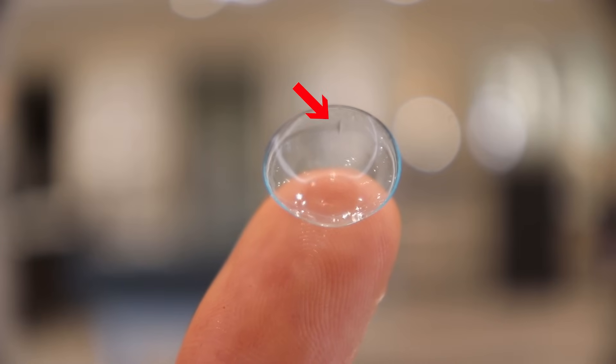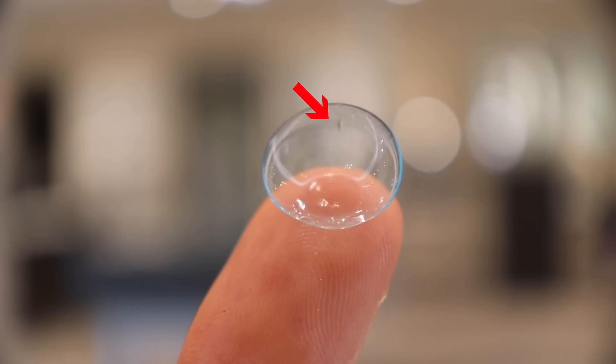This lens has a prism ballast stabilized design — a counterweight built in to hold it in place. If you hold up the lens, you can actually see a little dash mark on one of the edges made by a laser, which denotes where that prism ballast weight is located. The doctor uses this mark to evaluate the fit — if the laser mark isn't pointing around the six o'clock position straight down, the lens isn't sitting correctly and that explains blurry vision. The doctor can then make prescription adjustments so it sits correctly. That brings us to Pro Tip #1: when putting in the lens, try to orient that laser mark to the six o'clock position, so you start off with clearer, more stable vision right away.